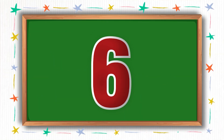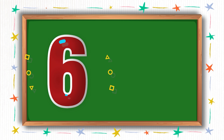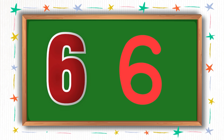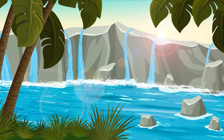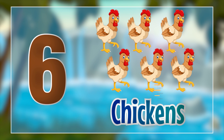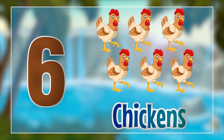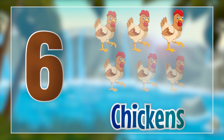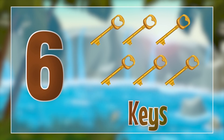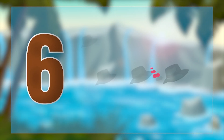This number is called six. Please write along with me as I write here. Hooray! We wrote number six. Now let's see what we have for number six. Oh, it's the chickens. Six chickens. Six keys. Six hats.